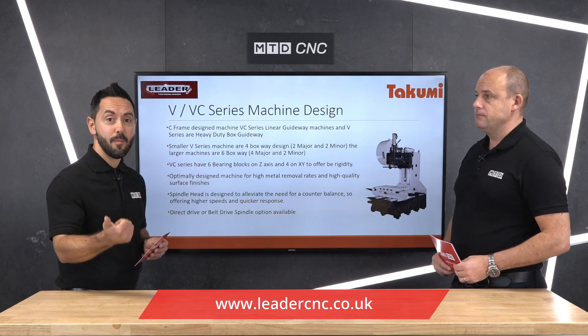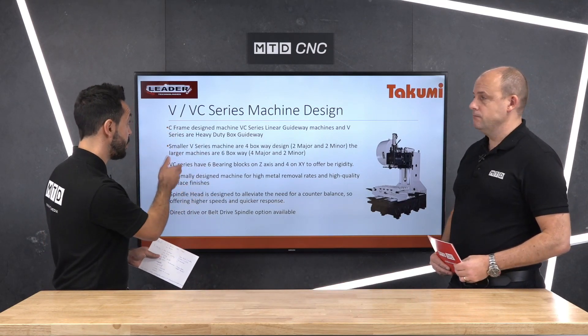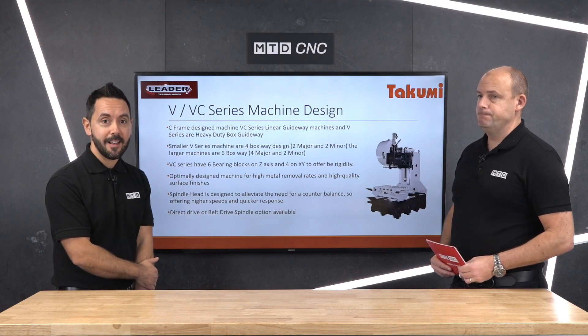Thank you very much, Paul. So there you have it — performance, accuracy, and quality from Takumi, from LeaderCNC Technologies.